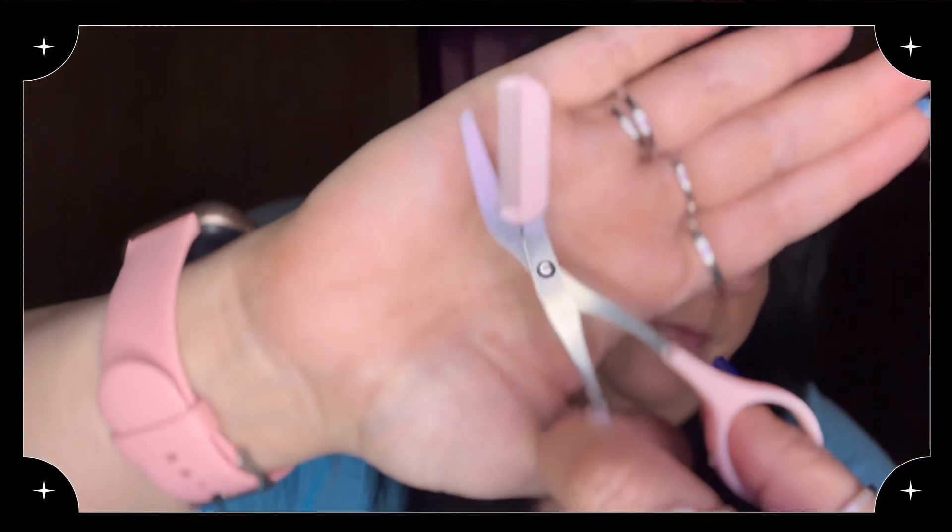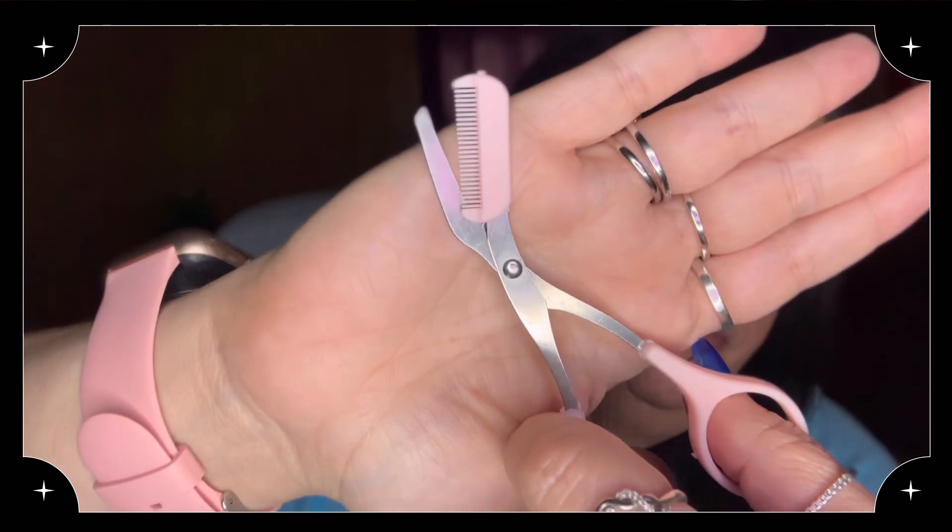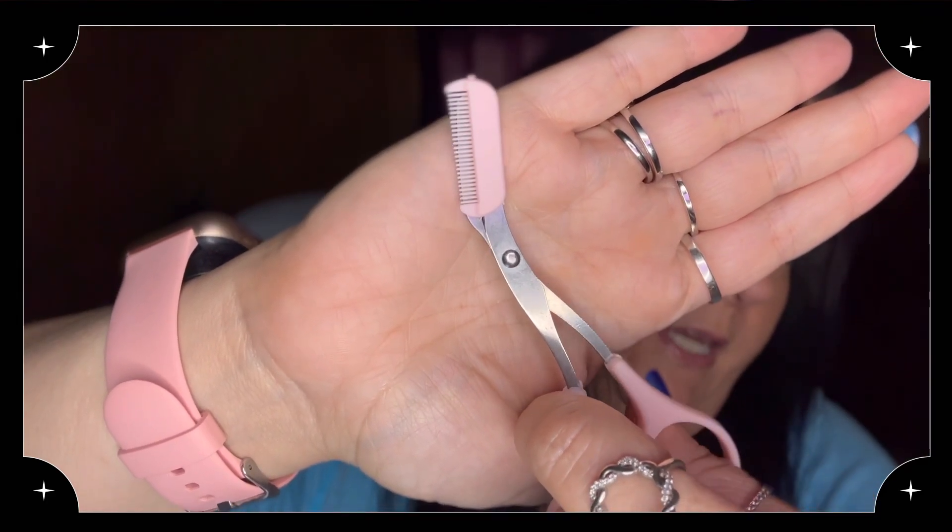I needed these so bad — these are scissors that you trim your eyebrows with. They have a comb on them, so you basically comb your eyebrows up and as you comb up you clip them at the same time. These were 68 cents — good deal.